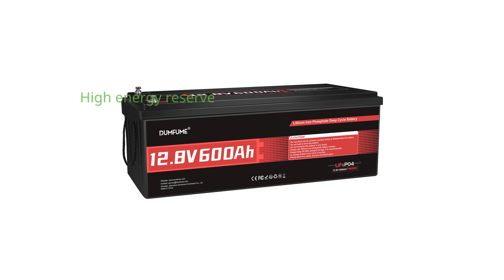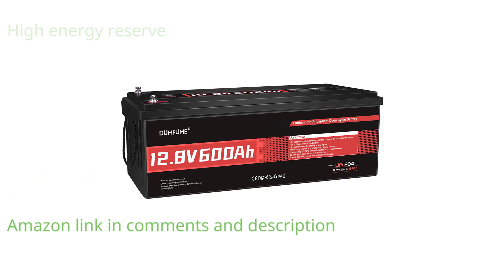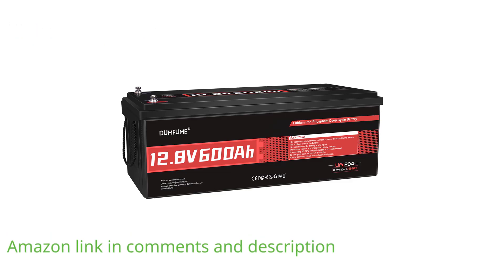The 12-volt, 600-ampere-hour LiFePO4 battery offers an impressive energy reserve, making it suitable for powering an average household's daily needs, including lighting and small appliances.